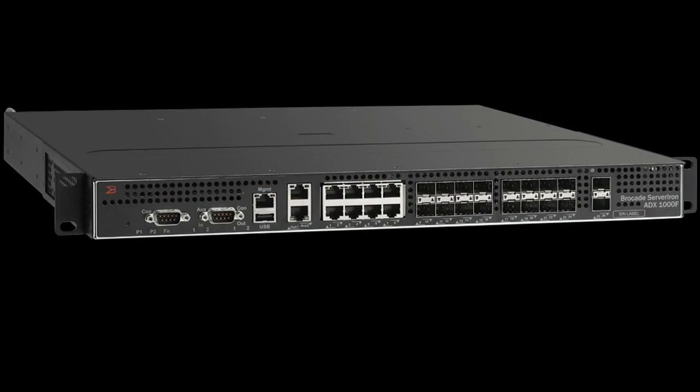I'm excited today to announce the release of Brocade Server Iron ADX-1000 fiber platform, namely ADX-1000F, that combines the benefit of copper and fiber connectivity as the newest addition to the Brocade application delivery switch product family.